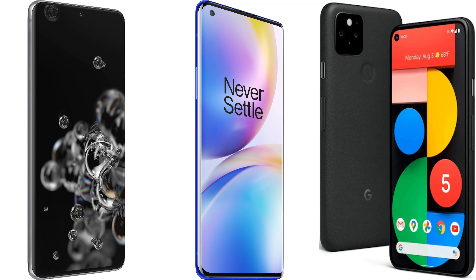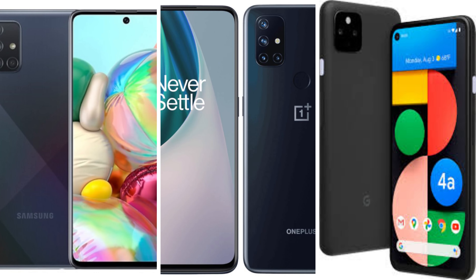Samsung, OnePlus, and Google don't just make high-end phones, but they also make mid-range phones. On today's video, I'm comparing both the Galaxy A81 5G, the new OnePlus Nord N10 5G, and the Google Pixel 4a 5G to see which of these three phones would be yours for the taking.